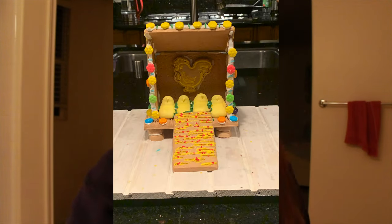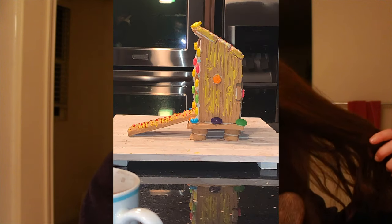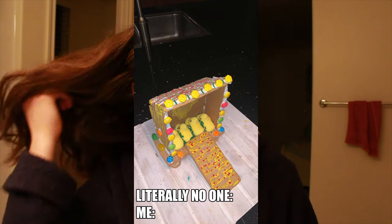I have to show you guys — I'll insert some pictures here. I made this cookie house and it was a chicken coop cookie house and I think I did a really good job on it. I think it's one of the best ones I've ever made. I make a lot of cookie houses so I'm really proud of it.